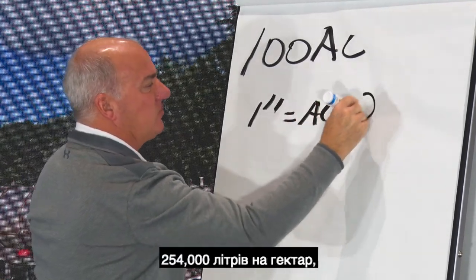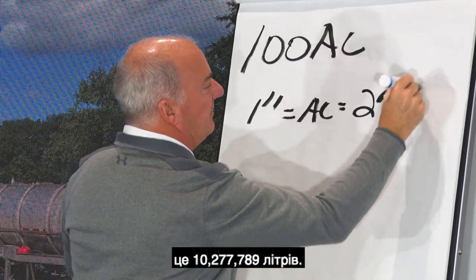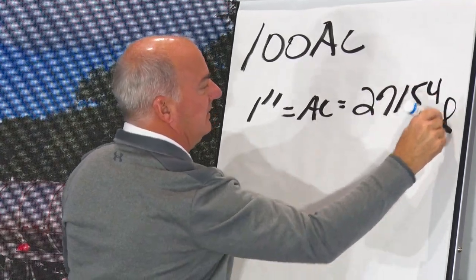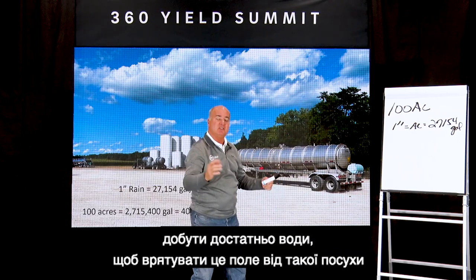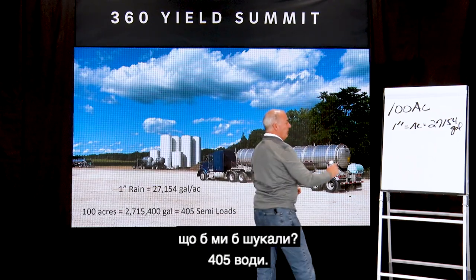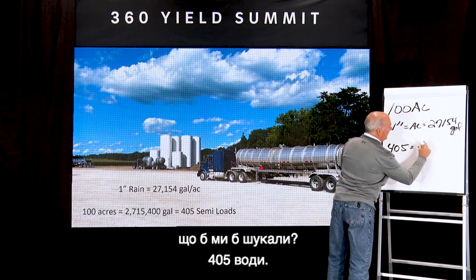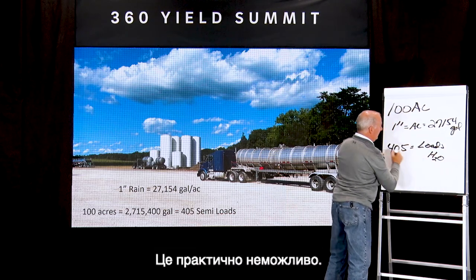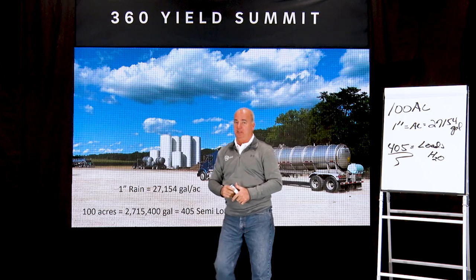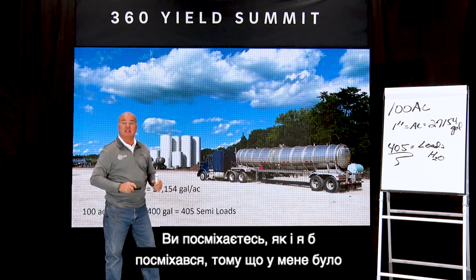Take a 100-acre field: one inch of rain for one acre is 27,154 gallons. If we tried to haul enough water to save that field in a dry spell, we'd be looking at 405 semi loads of water — that's virtually impossible. You just can't get enough water hauled.